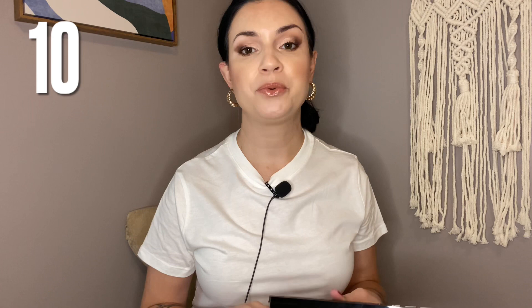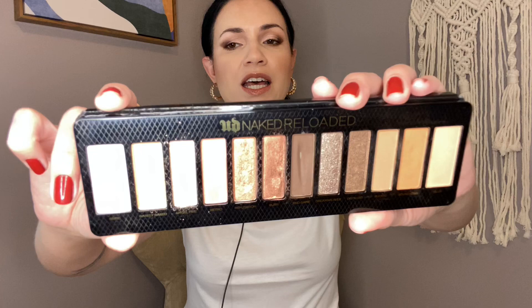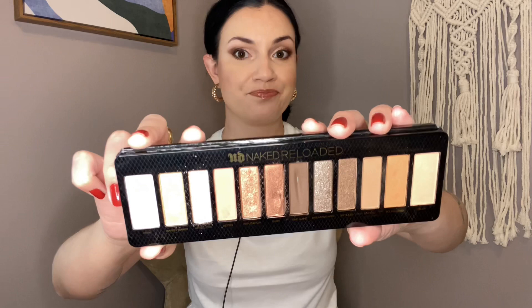Number 10 is the Urban Decay Naked Reloaded. A lot of people really did not enjoy this when it came out. However, I actually do enjoy it. I get why some people don't like it — the shimmers aren't quite as smooth as another Urban Decay palette I'll be talking about. But the mattes are absolutely amazing, and I really do love warm tones. I love the metallics Reputation and Burn, which are just gorgeous. Even though a lot of people didn't like this palette, I think it's quite nice.